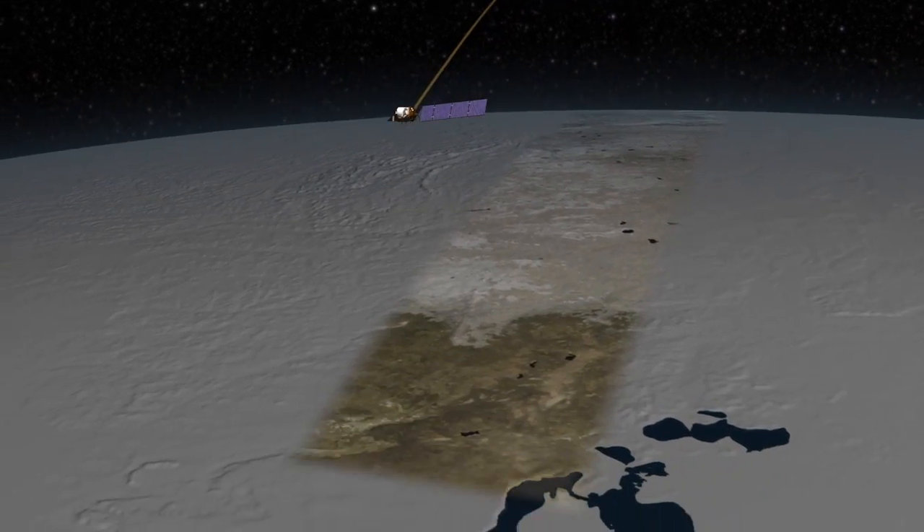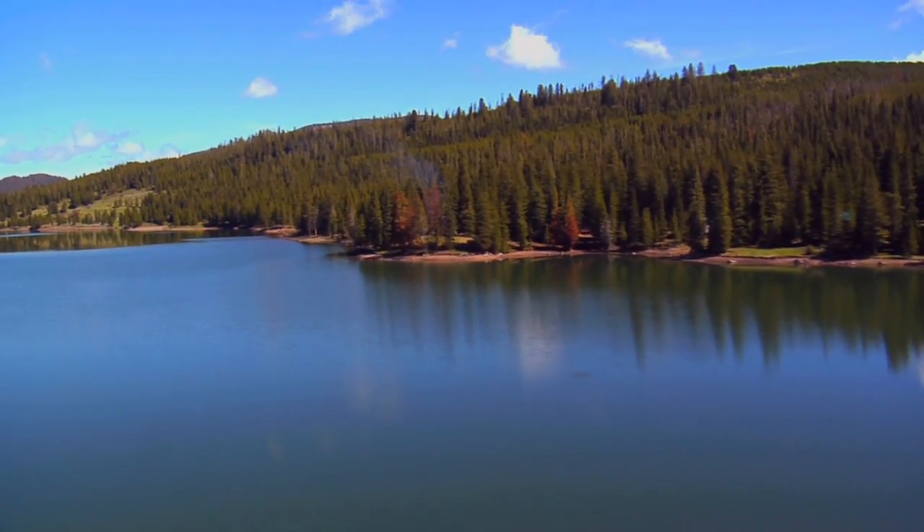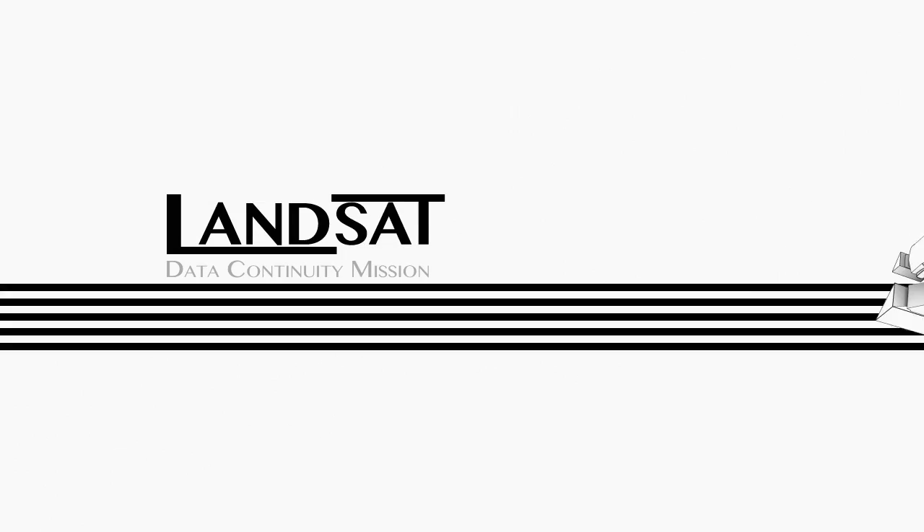Landsat's been monitoring the surface of the Earth since 1972, tracking resources like farms, forests, and water, and checking every continent, every season, every year.